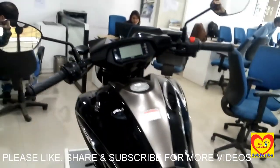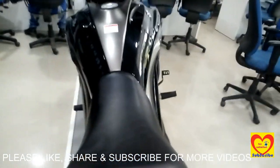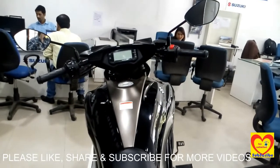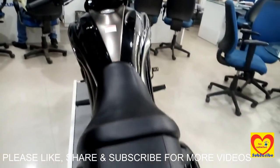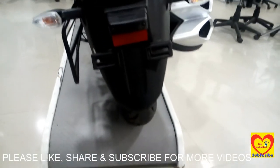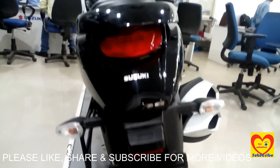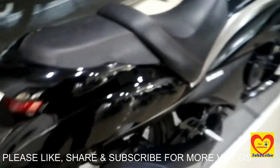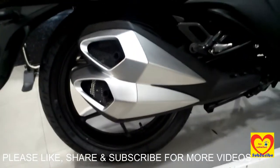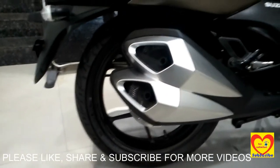The seating position is very comfortable with a wide seat, and the handle looks very compact. At the rear view, if we see the exhaust, it is having a dual exhaust, and the bike is also having alloy wheels.